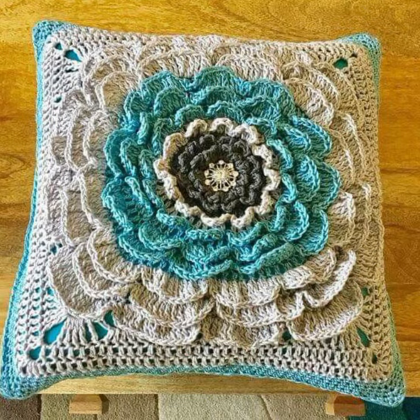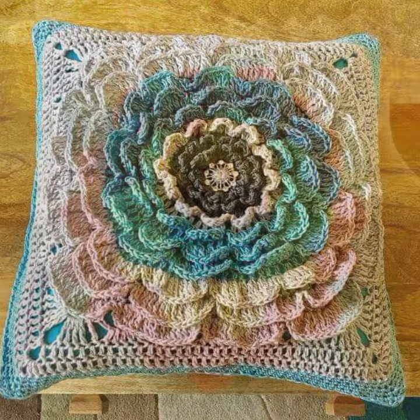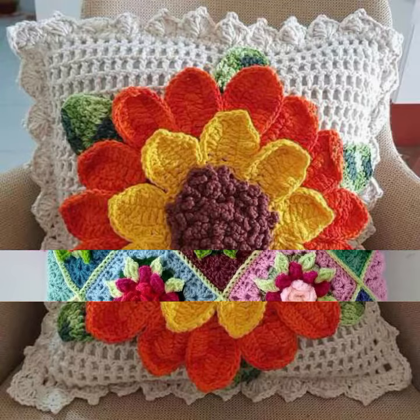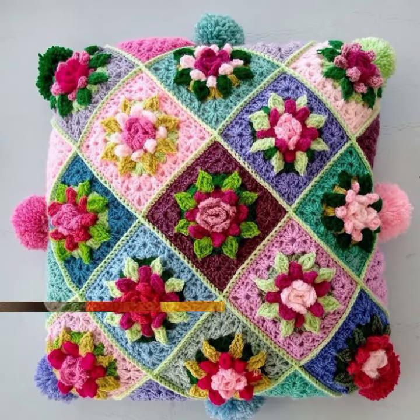If you want to buy this very beautiful crochet cushion cover design, then I will tell you some website names — likely expressiviver.com, its y.com, and Amazon. New designs, new ideas you can see in this video.